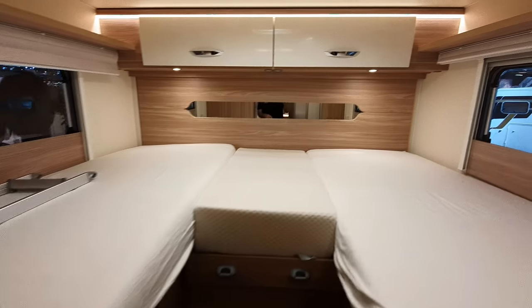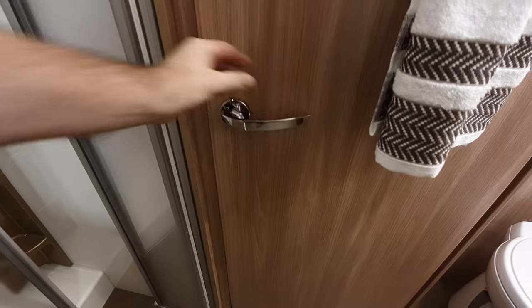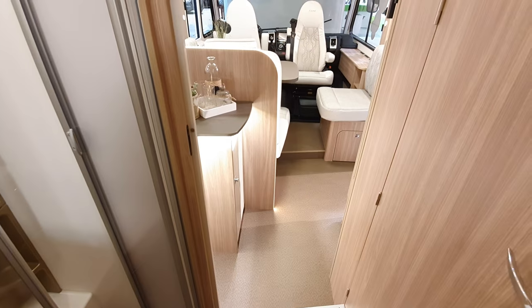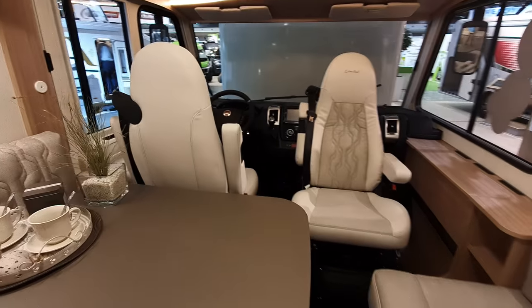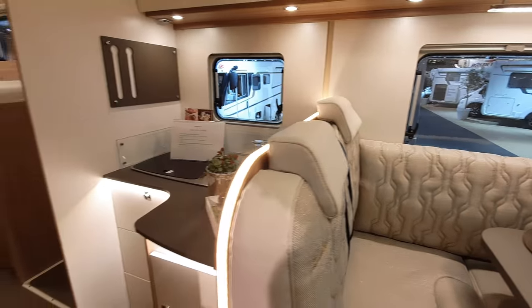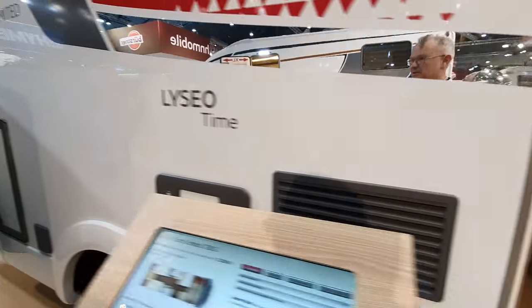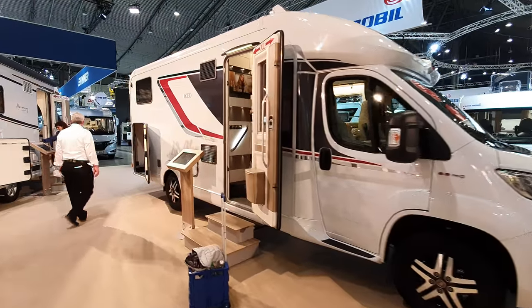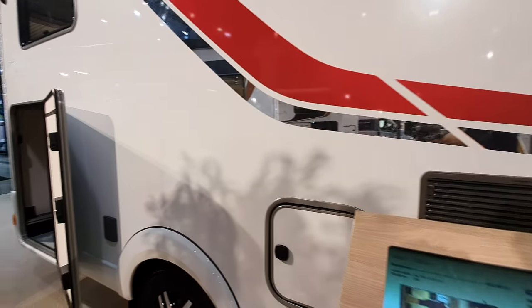Honestly, I don't really like this one at all. It just looks cheap — it looks like something Sunlight would make rather than Boesner. The Sunlight vans are much much cheaper; Sunlight, Carado, and Etrusco are all in the same Erwin Hymer group but come at different price levels. I'm not so keen on that one.